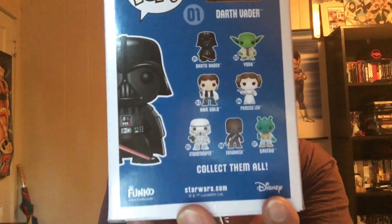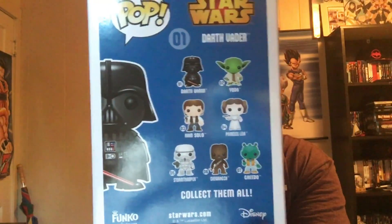Up next is the Hot Topic exclusive chrome Vader. I snatched him up immediately when he came out — he is super awesome and has a little weight to him too. On the back you can see the original lineup: Chewbacca, Greedo, Stormtrooper, Leia, Han, Vader, and Yoda. I heard the hardest one to find is Lando — he goes for around eighty to a hundred bucks, though I might be wrong on that.